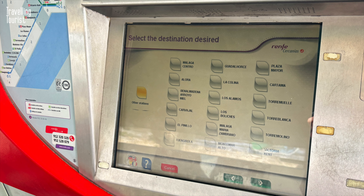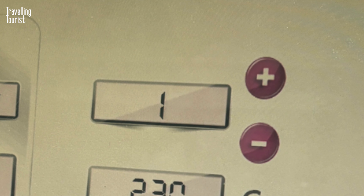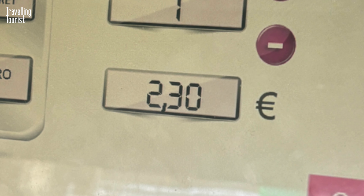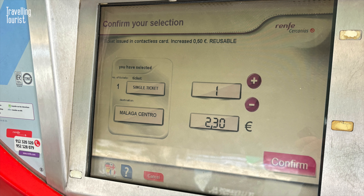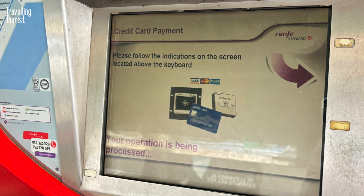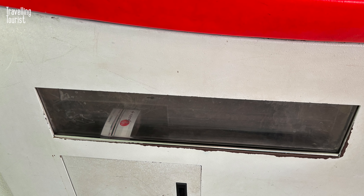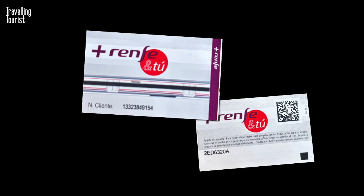Select either Malaga Centro or Malaga Maria Zambrano. Once selected, you're on to the confirmation screen where you can select more than one ticket if you need. You can also see the price here — €2.30 at the time of recording in 2024. If you're happy, select confirm. Now select payment type: cash is euros only, or select credit for credit or debit card payments. Look to your right and insert your card, or you can use contactless, Apple Pay, or Android Pay. It'll now print your ticket — look down at the slot below and collect your ticket.